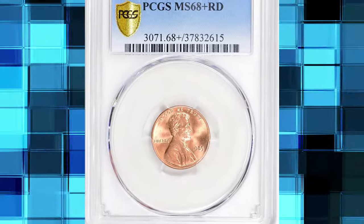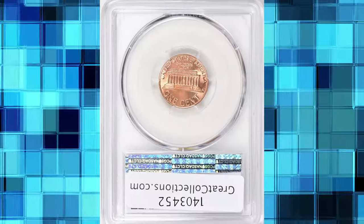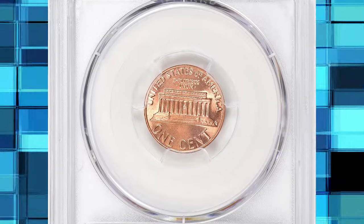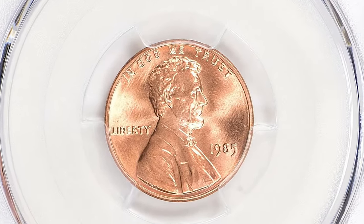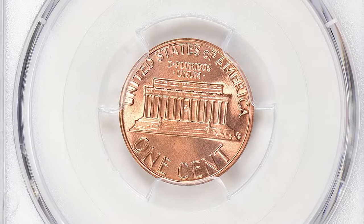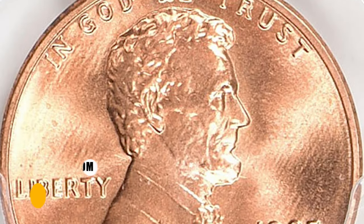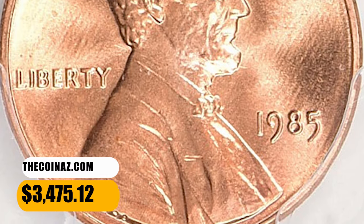Number 7: 1985 Lincoln Cent, graded in Mint State 68 Plus Red by PCGS. This magnificent 1985 Lincoln Cent is one of the 12 coins certified in this lofty grade at PCGS, with just a single finer. The design elements exhibit razor-sharp definition and the pristine original red surfaces radiate vibrant mint luster on both sides. It was sold for $3,475.12 with buyer's fee.